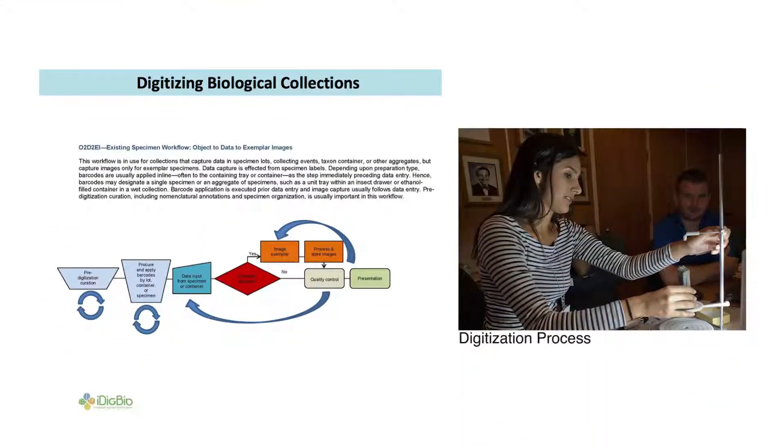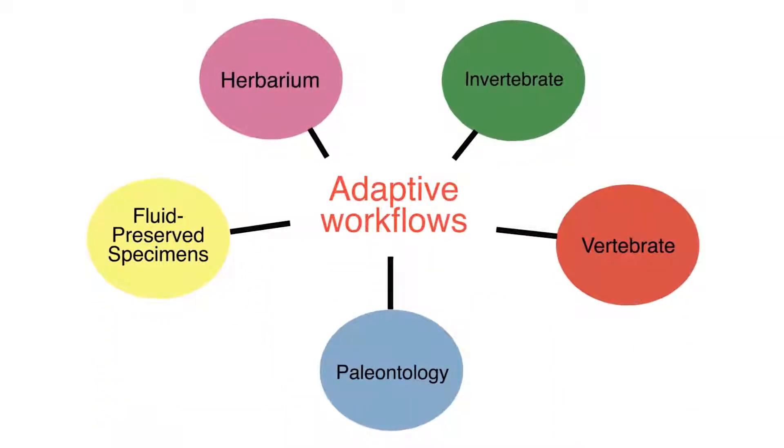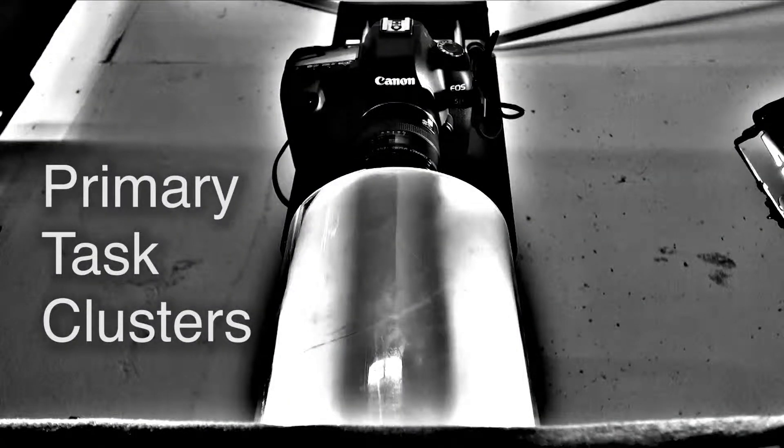Shared workflows provide users with a basic sequence of tasks to follow as they create digital information that characterizes individual specimens. These workflows can be adapted to meet institutional needs based on collection type and available resources. Five primary task clusters have been identified as important components of the digitization process, but their order of completion may vary.